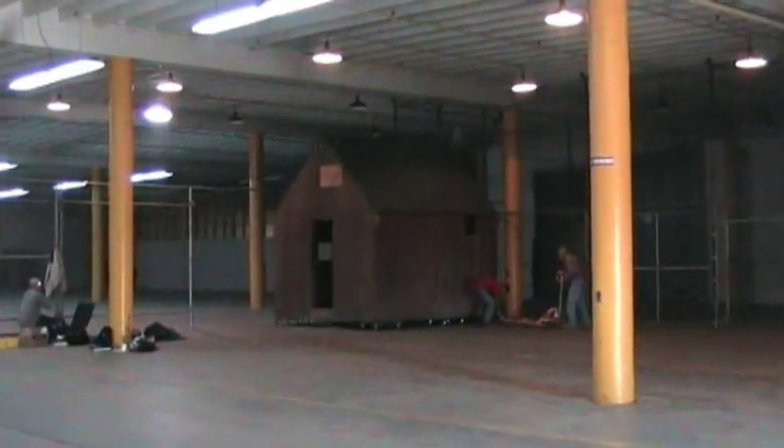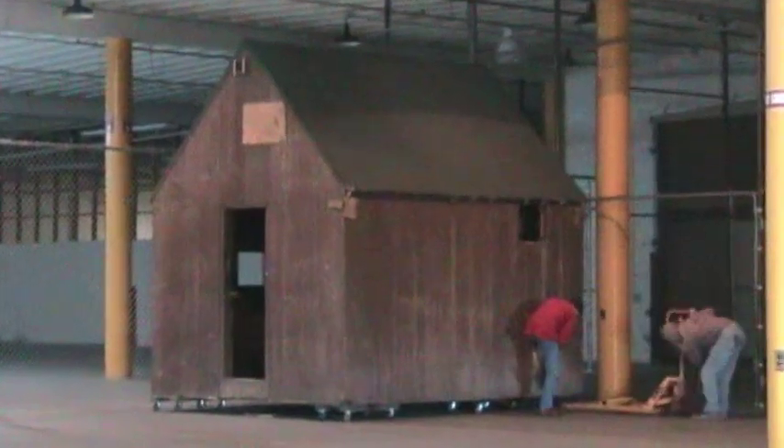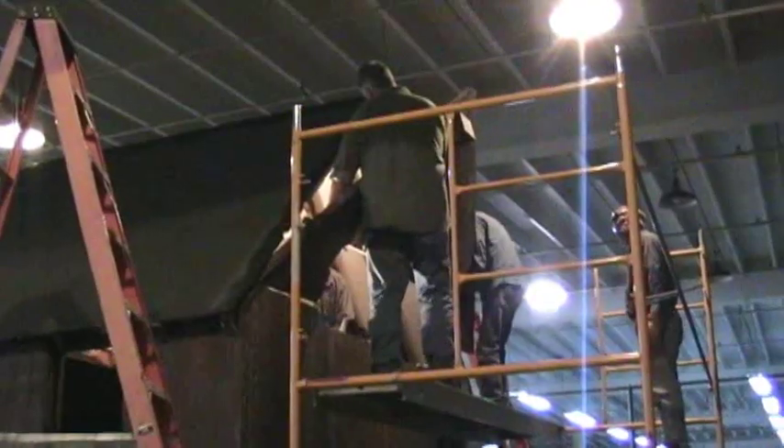It's going to be a centerpiece of one of many stories that we're going to tell here in our changing gallery. And we, with the collaboration of the FBI, were able to go out to Sacramento where it was stored in the FBI warehouse and disassemble it.